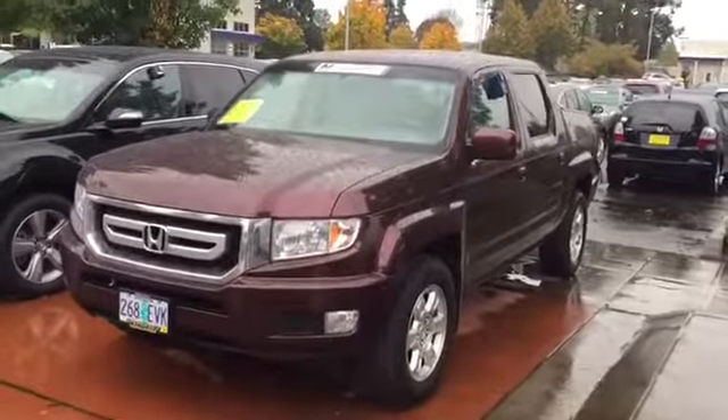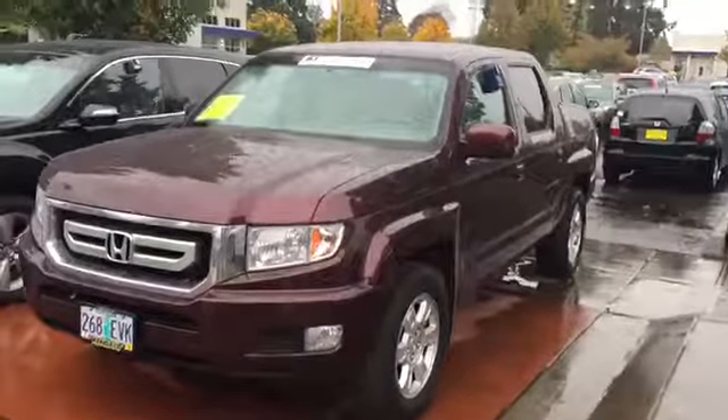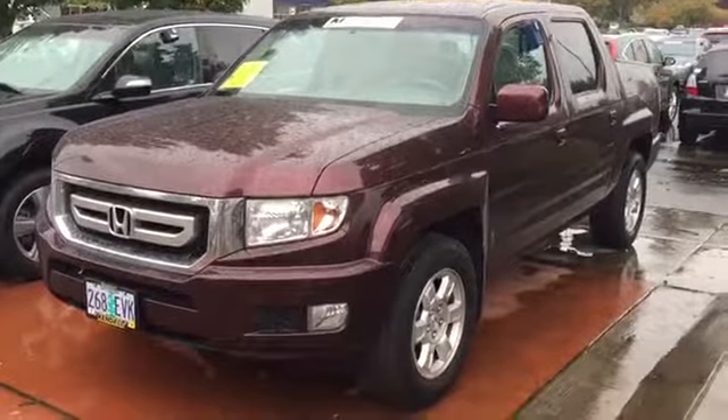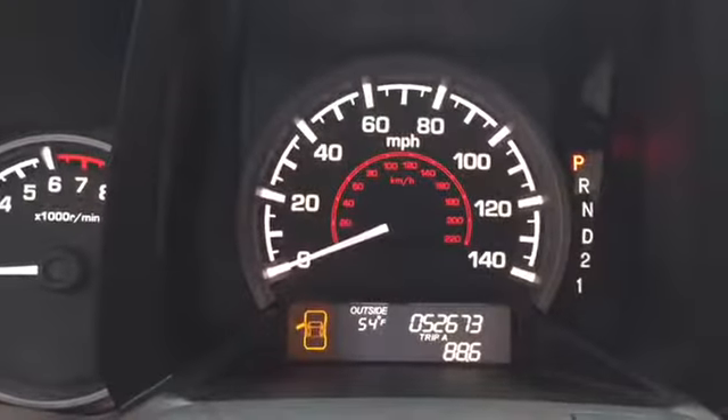Up at the front on the driver's side, nice and clean. Give you the whole view of the car — such a pretty color. I love this dark cherry, whatever it is — I gotta look the color up. And sitting in the cab...